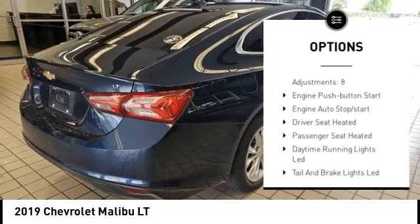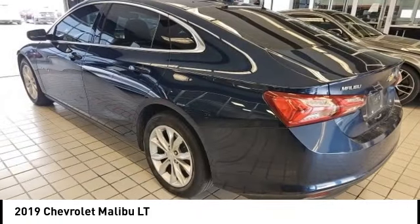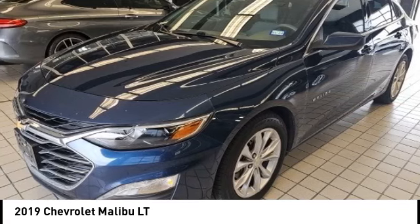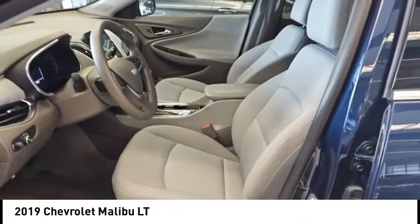Power brakes, airbags, front knee airbag, electronic messaging assistance with read function, electronic messaging assistance with voice recognition, and a capless fuel filler system.